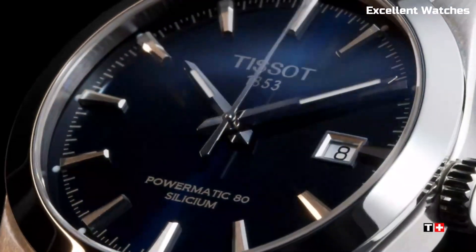The luminescent hands and markers provide excellent readability in low-light conditions, enhancing its practicality. Powered by a Swiss automatic movement, it ensures reliable timekeeping. With its balanced size, it's suitable for both men and women. The Tissot Seastar is more than a watch — it's a symbol of adventure and quality craftsmanship.